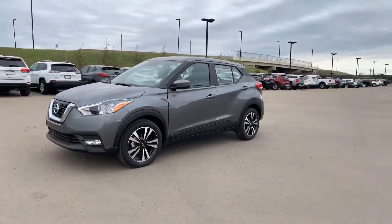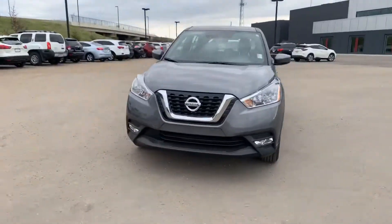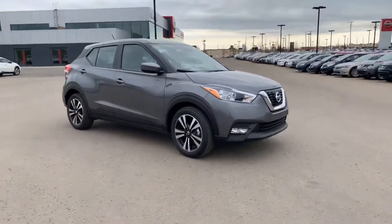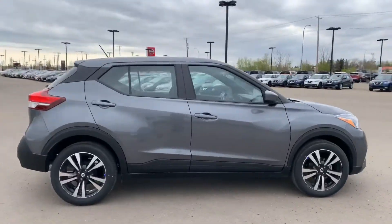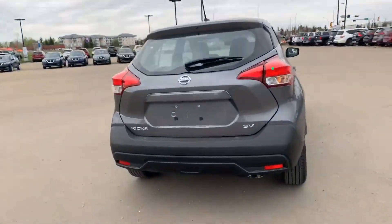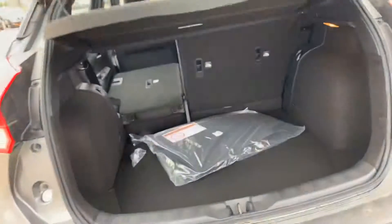Hey Chris, it's Alan with Northside Nissan. Got this 2019 Nissan Kicks sitting here for you — gun metallic gray, super sleek unit. Come around back; gotta love the edgy modern design to it.